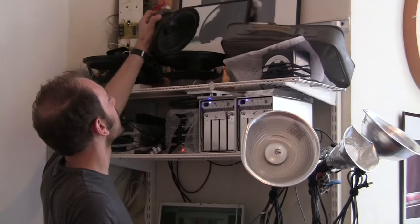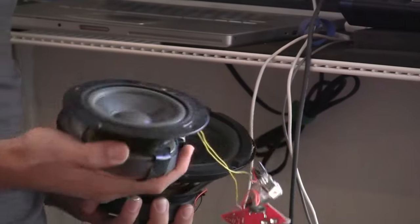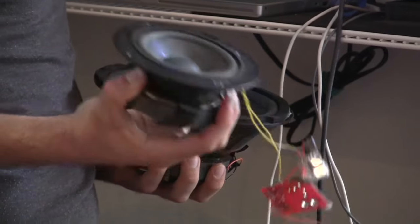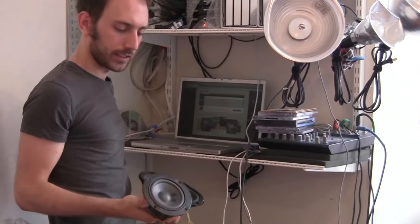I've got a pile of speakers up here. Leslie and I love speakers — our work is based significantly on the meaning of this object, the speaker membrane attached to an electromagnet.